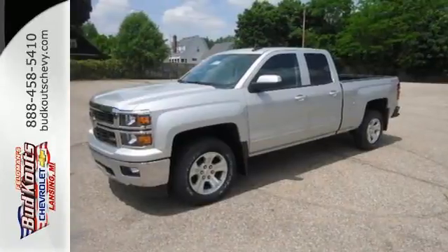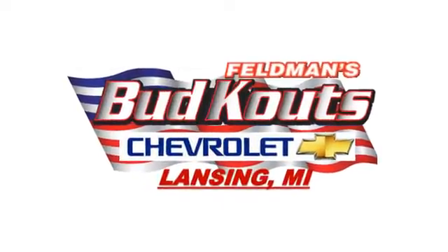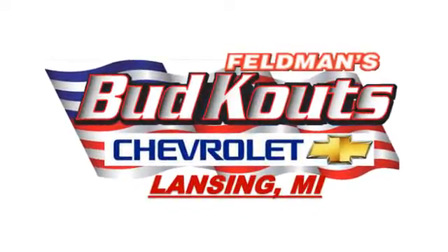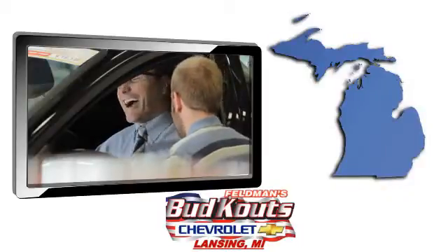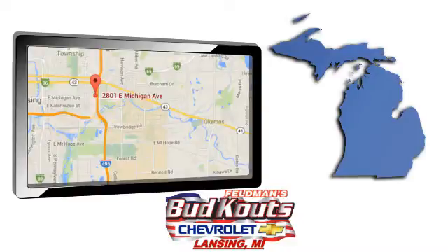Put this pickup to the test. Come in today. Feldman Bud Kautz Chevrolet in Lansing treats the needs of each individual customer with paramount concern. We're conveniently located in beautiful Lansing, Michigan.